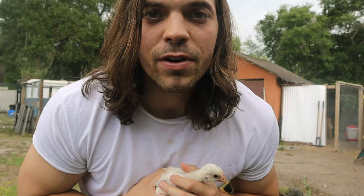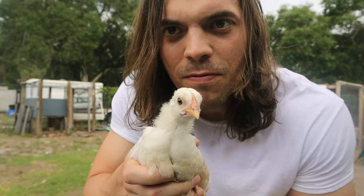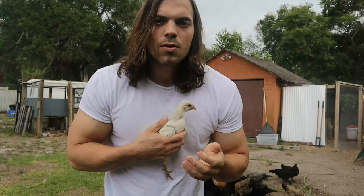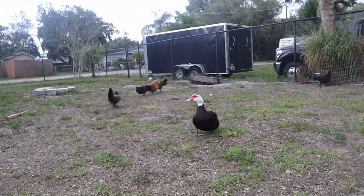Tractor Supply Co is a great place to get chicks if there's one close by, but they get a lot of things wrong — especially breeds and genders. For example, this one is supposed to be a salmon faverolle, but salmon faverolles are supposed to have feathered feet. You can see there are no feathers on this foot, so Tractor Supply often gets the breed wrong.